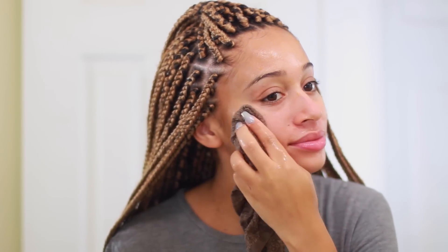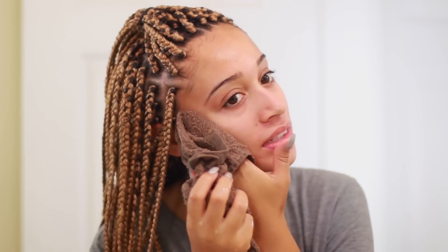I'm taking a wet washcloth with some warm water and gently removing the mask from my face, and with my towel I'm just patting my face dry. I kept touching my face after this because my skin just felt so soft and moisturized — it felt really nice.